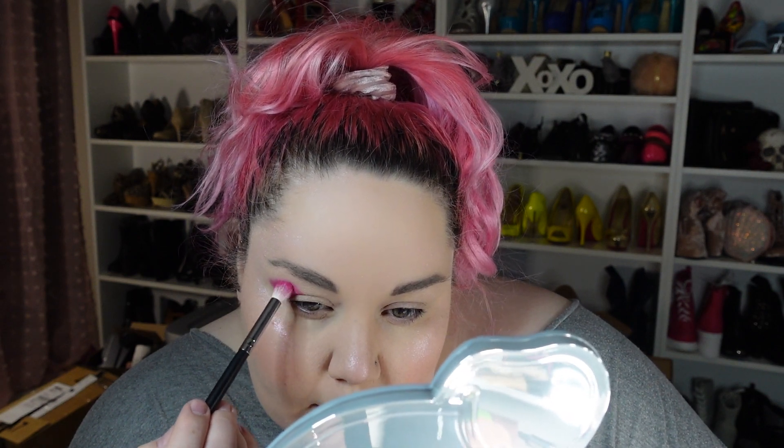I tend to go for more pinkish type looks whenever I do my makeup — I'm sure we've all noticed that already. It's just, like, pink. Obviously my hair is pink. That's what I'm doing with that so far. We might do more, but that's just it for now.